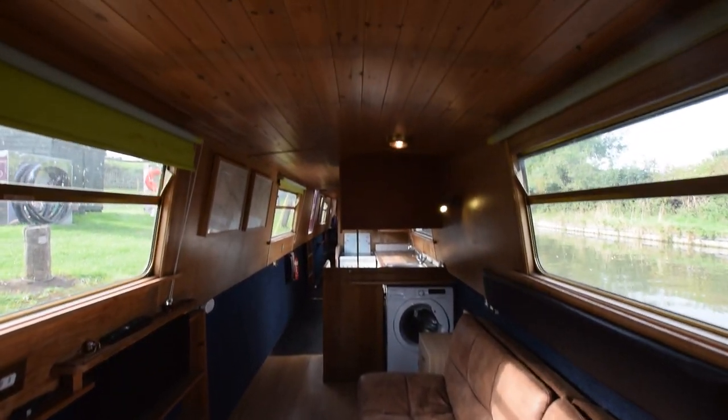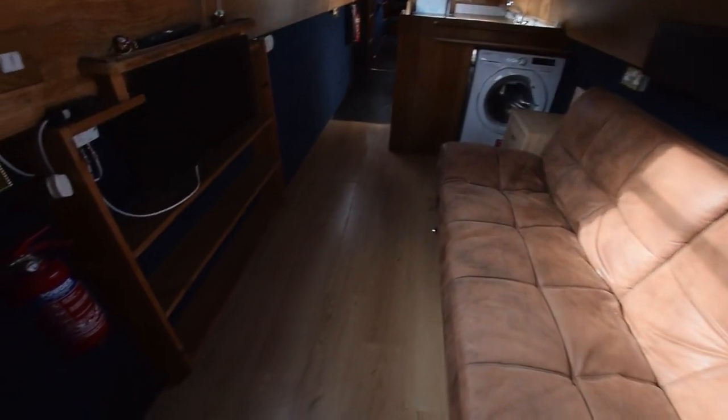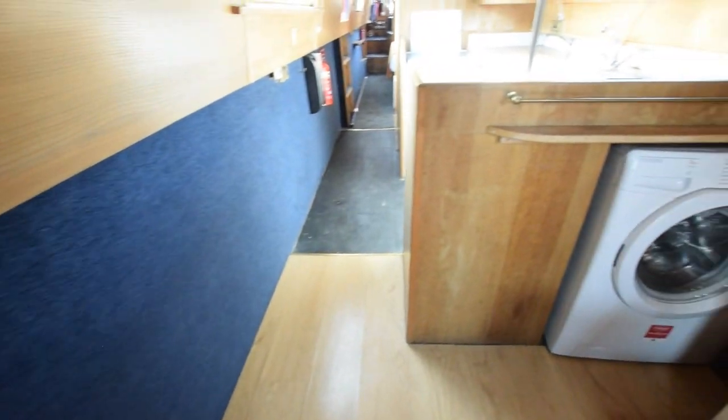Laminate floor. Head height on the boat is six foot three. There's a huge sofa bed there on the right-hand side. That's a TV/DVD combo on a pull-out bracket so you can adjust the angles.